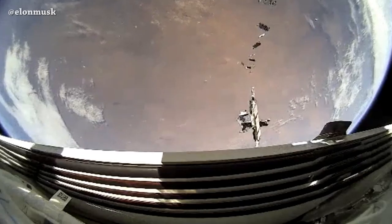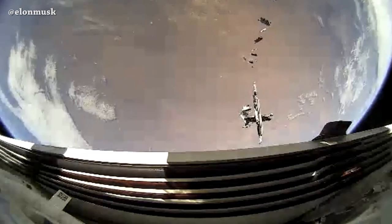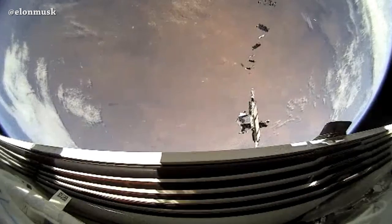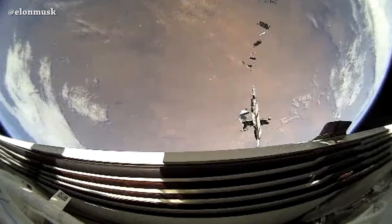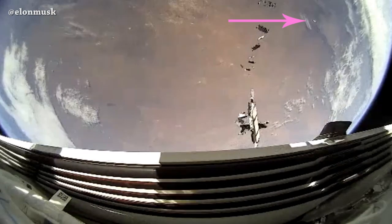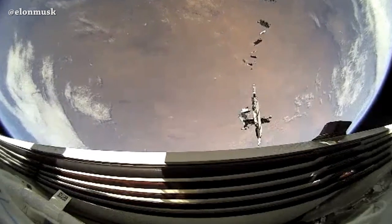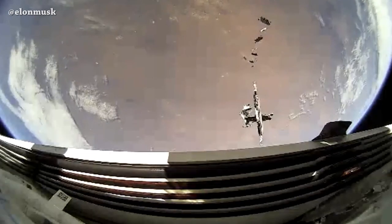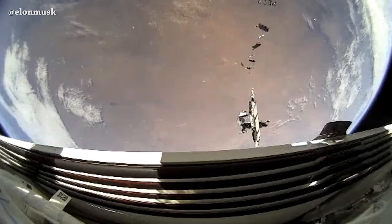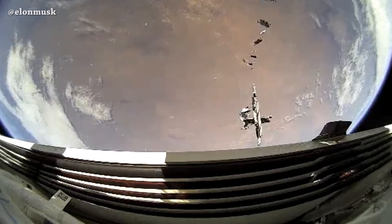Elon shared this amazing video — correct me if I'm wrong, but I think it's the first time we have a view from one of the Starlink satellites after deployment. We can see the other satellites, and on the right we can see the second stage orbit burn. The question is why Starlink satellites have cameras — the answer is it's an engineering camera to monitor the solar array deployment.